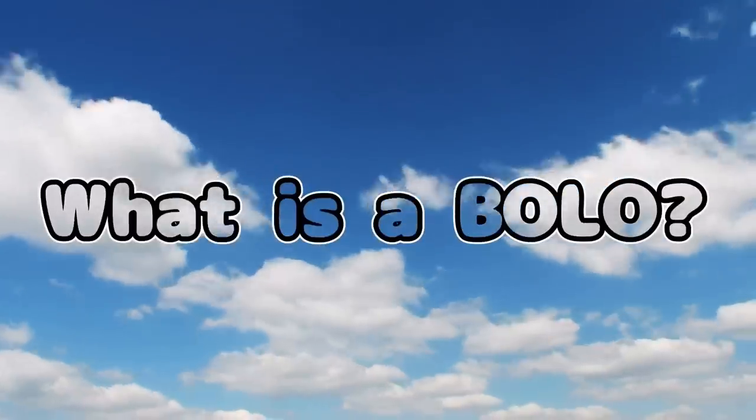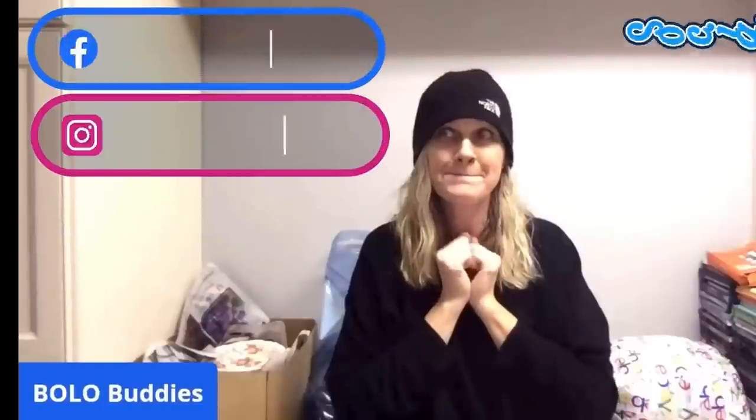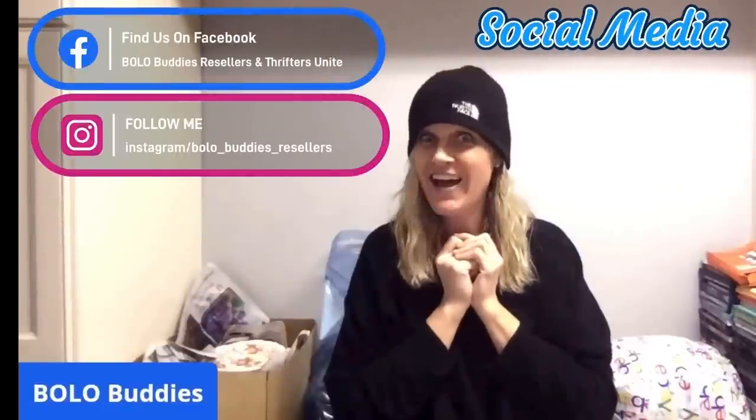Hey, Bolo Buddies, thanks for watching. Time for reseller. $600 for a My Little Pony — amazing, right? All right, let's get started.